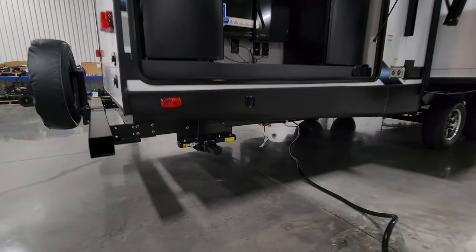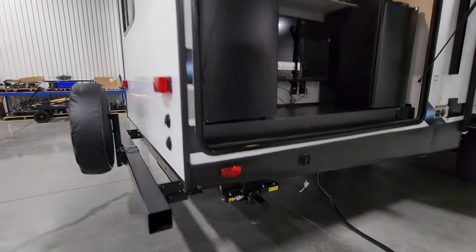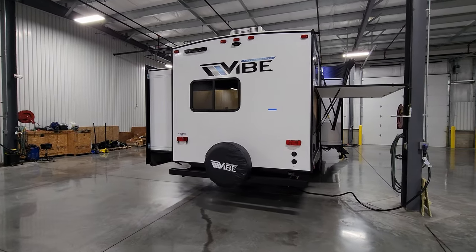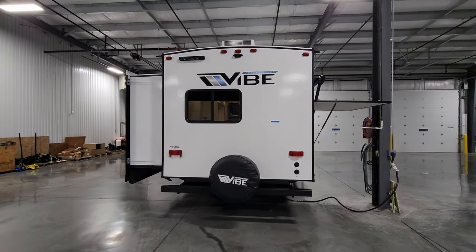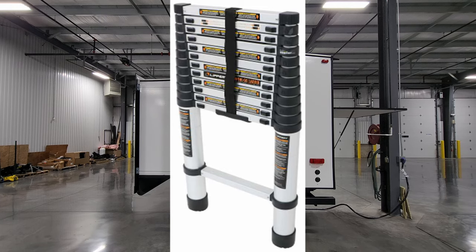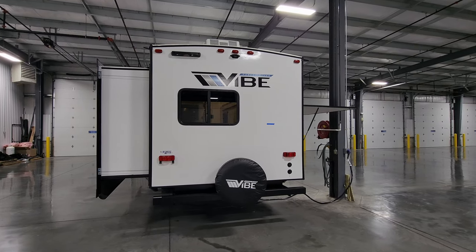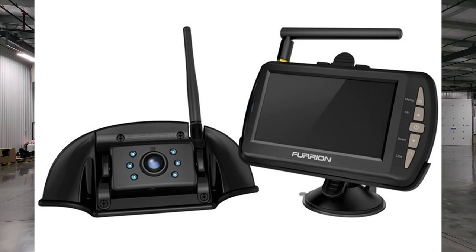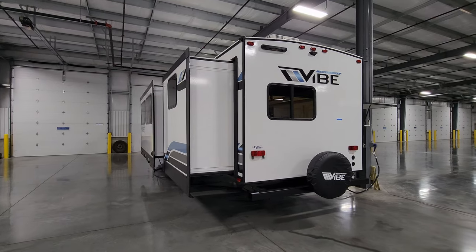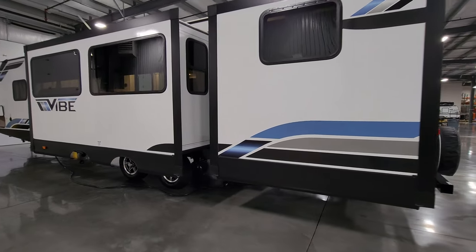Below the rear there are power stabilizer jacks and a gas line hookup for a portable grill. The traditional four-inch square tube bumper can store a dump hose, and the spare tire mount and cover are on the back. There's also prep for the Lippert Stow-and-Go telescoping ladder and, in the top center, prep for a Furrion observation camera to see behind you while driving or backing into a campsite — a great safety feature to consider.